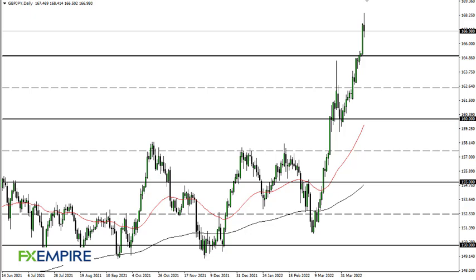From FX Umpire, this is Chris taking a look at the British Pound Japanese Yen. You can see we have pulled back a bit during the trading session. Really at this point, I think it's probably a situation where we continue to see a lot of back and forth.